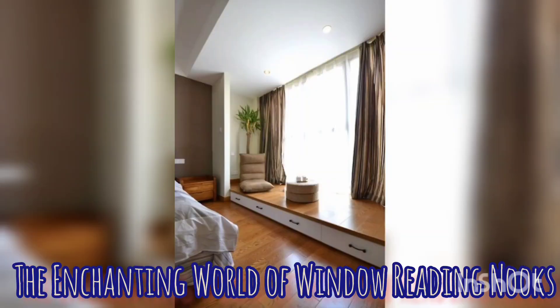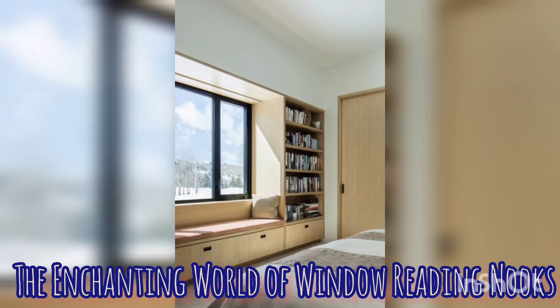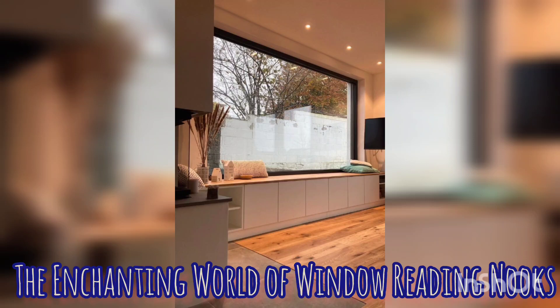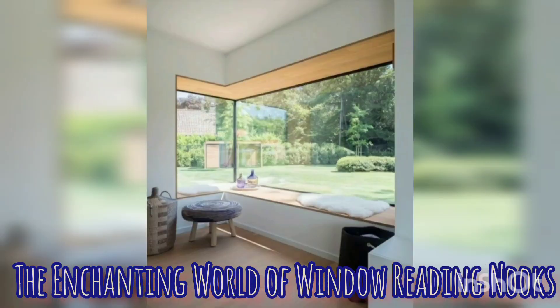They combine the comfort of a cushioned seat with the serenity of natural light streaming through your window, creating a haven for relaxation, a zen space and the joy of reading. Picture this: a plush seat cushion adorned with soft pillows, strategically positioned under a window with a breathtaking view.